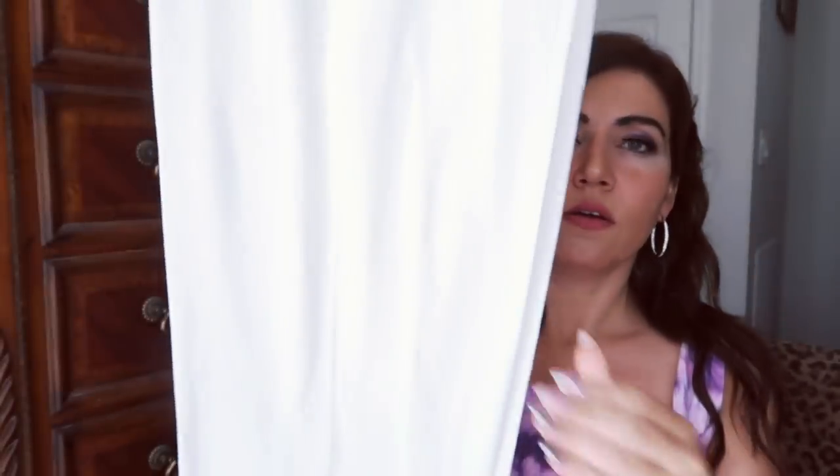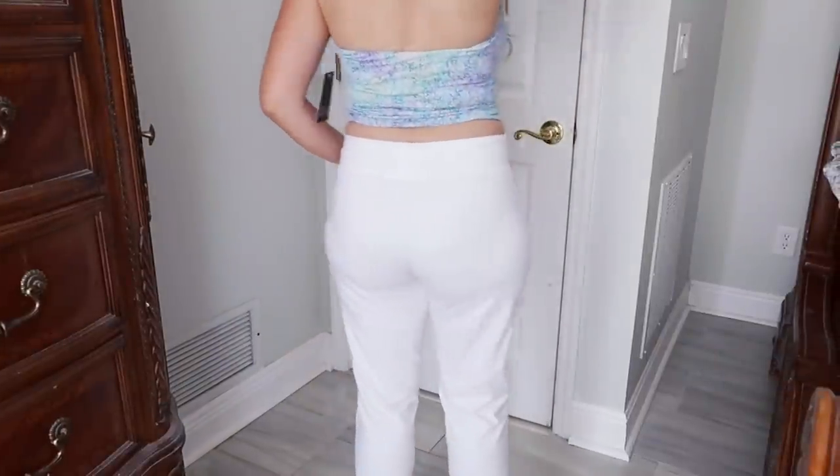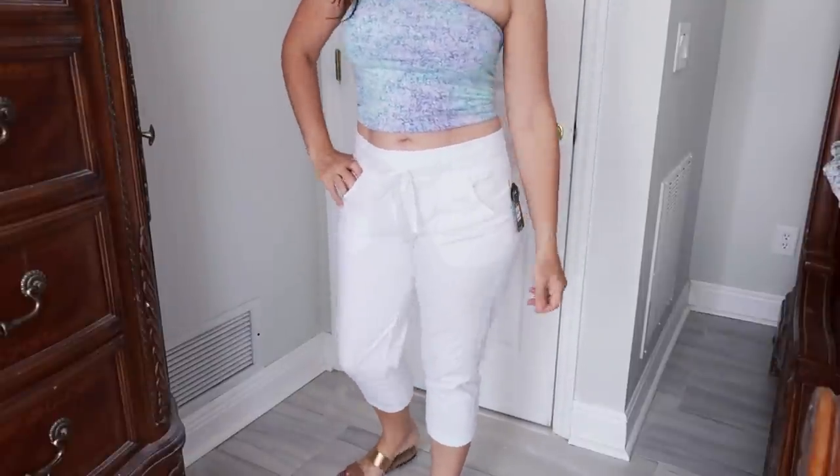I also picked up capri pants from Athletic Works — just super comfy cotton white pants with a drawstring waist. They're a really nice length, not too short, which I appreciate since I have shorter legs. These are $9.96, they come in a bunch of different colors, and I got my normal size medium for a little more comfort. If you want a more fitted look, size down — they have a relaxed fit.